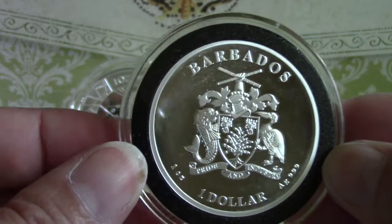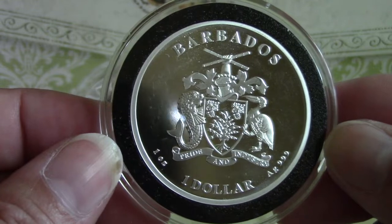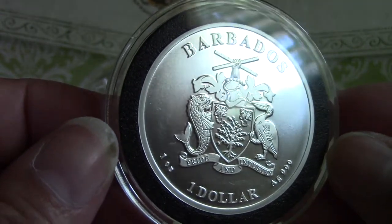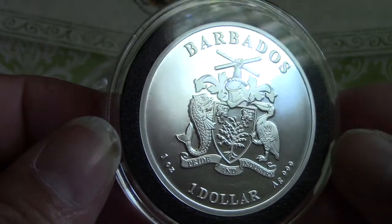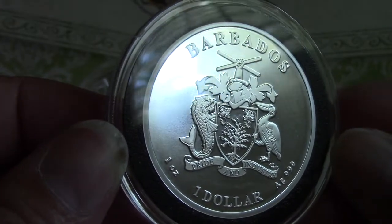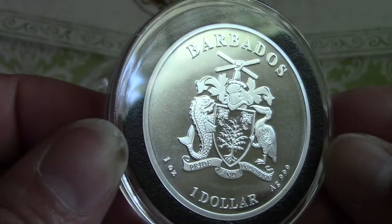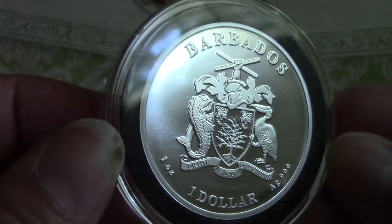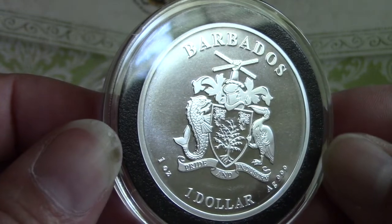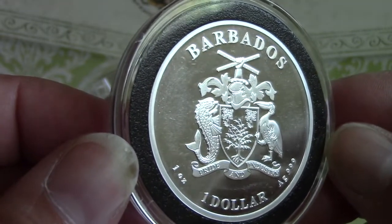The obverse displays the Barbados coat of arms along with the face value and the purity. The golden shield of the arms carries two pride of Barbados flowers, the national flower and the bearded fig tree. On either side of the shield are the supporters. On the right is the dolphin, symbolic of the fishing industry, and on the left it's the pelican, after Pelican Island. Above the shield is the helmet and mantling, and on the wreath is the arm and hand of a Bajan holding two crossed pieces of sugar cane, symbolic of the sugar industry. The coat of arms carries the motto: pride and industry.